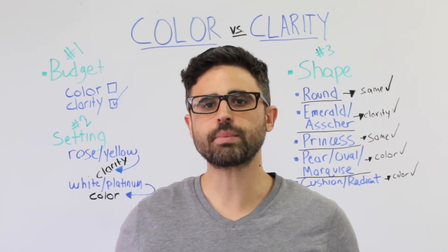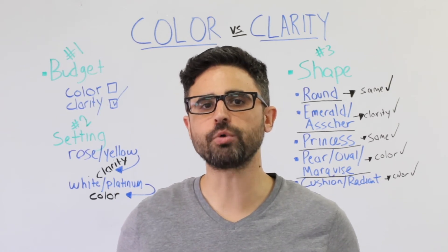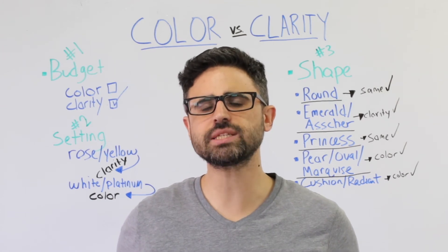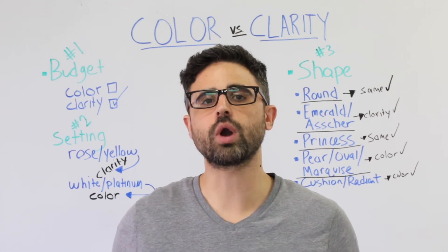On the flip side, the step cuts present in an emerald or Asscher diamond make both inclusions very noticeable. For these shapes, it's best to prioritize clarity and look for a diamond with at least a VS2 clarity or higher.